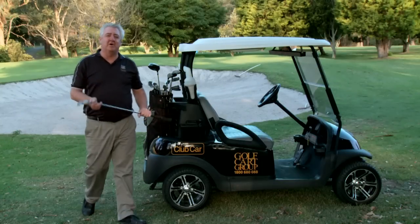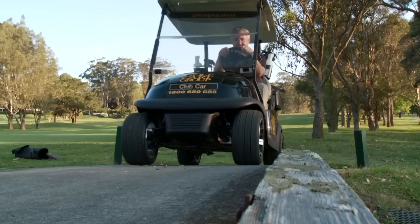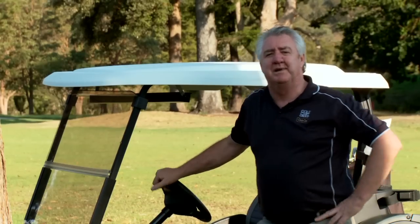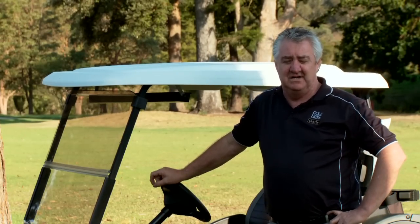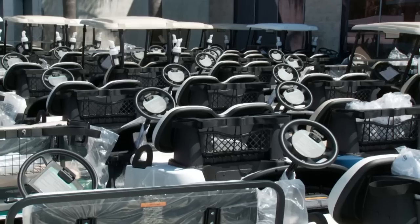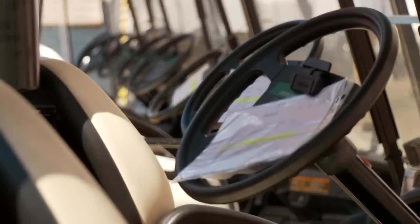Don't be concerned about buying an ex-fleet cart. These carts have been designed to do this work all day every day. Actually the cart I'm driving today is four years old. There's plenty of places where you can buy a golf cart. At the Golf Cart Group we sell over 100 carts every single month. To do this we carry somewhere between 400 and 500 used carts at any one time.